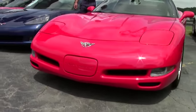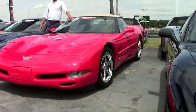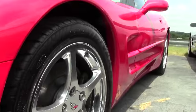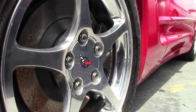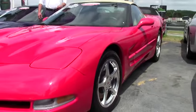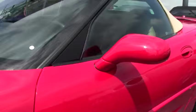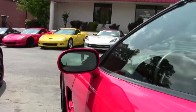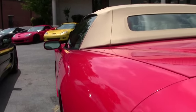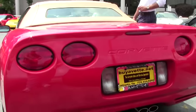With such low mileage, this particular car is a Carfax certified one-owner car, loaded with all options: 350 horsepower LS1 engine, the six-speed manual transmission, heads-up display, magnetic selective ride control, dual zone climate control, Bose CD stereo, memory package with tilt and telescoping wheel. It's got the polished wheels, which really sets off great against the red and oak exterior colors.